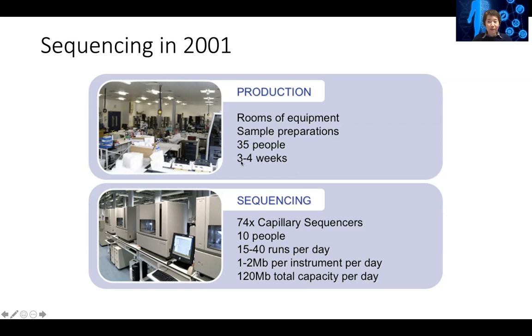Then there is another room, also very big, with 74 of these capillary sequencers.